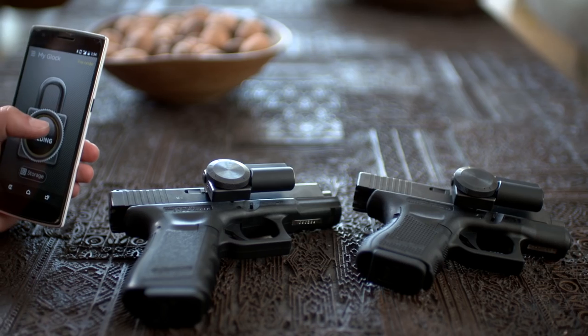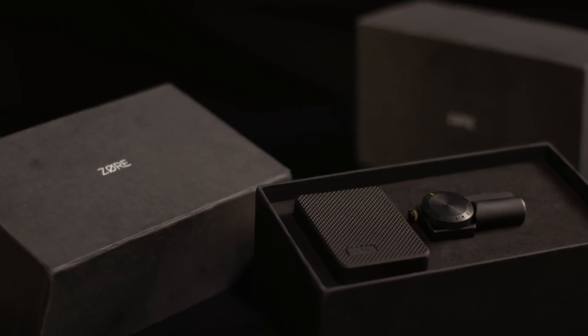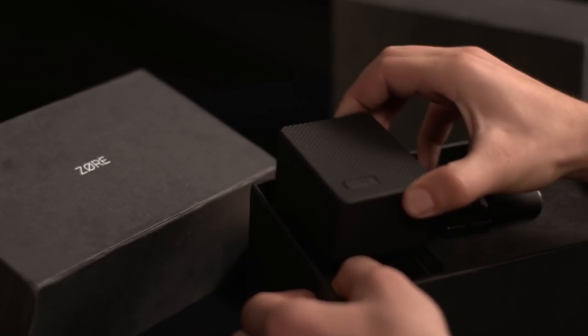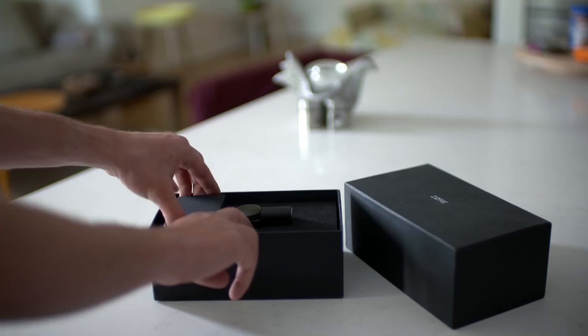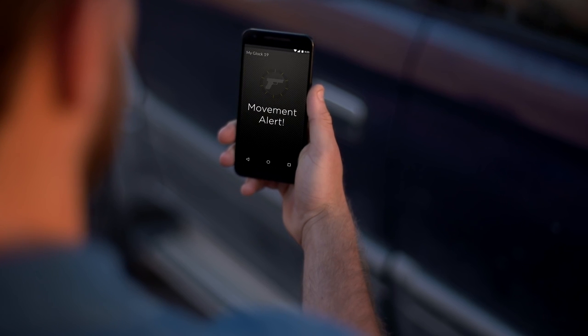You can also open Zor-X from your phone, but you can only lock it by physically pressing the lock button. Zor-X normally communicates with your phone directly through Bluetooth. It also comes with a Zor Bridge, a Bluetooth to Wi-Fi router. When plugged into the wall near your gun, you'll be made aware from anywhere in the world if your gun is being tampered with.